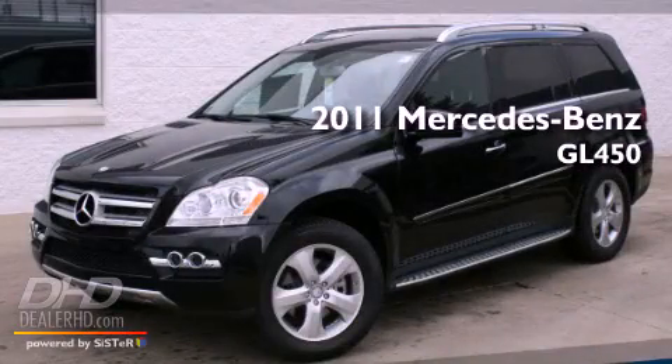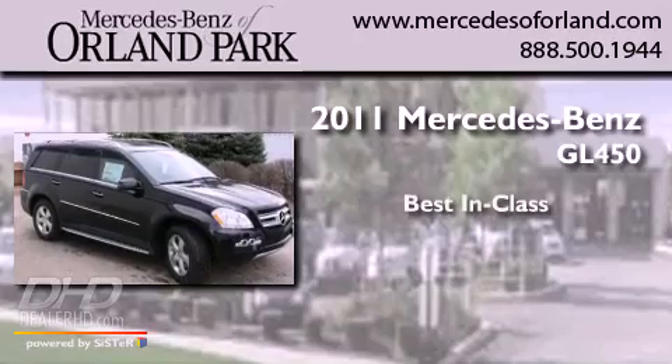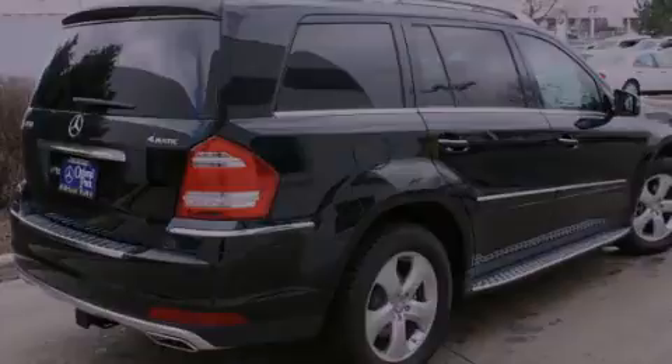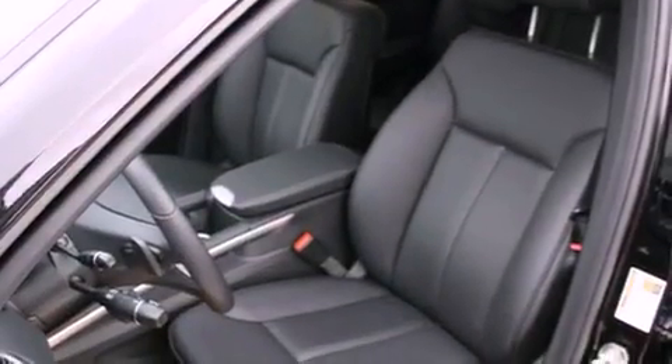This is a brand new 2011 Mercedes-Benz GL450. Its top features include a heated passenger seat, cruise control, heated side view mirrors, fog lamps, and roof rails.